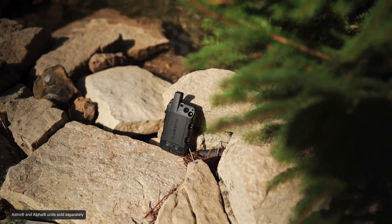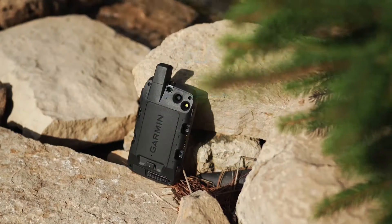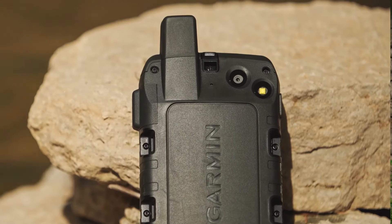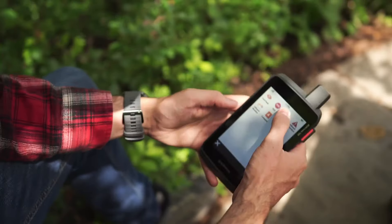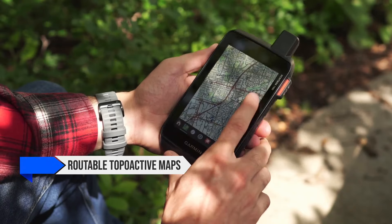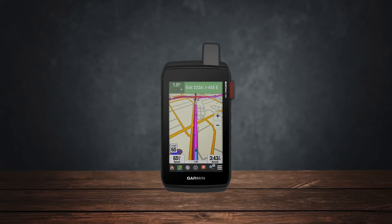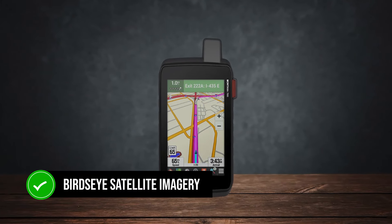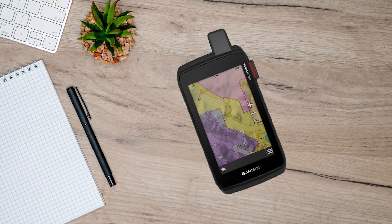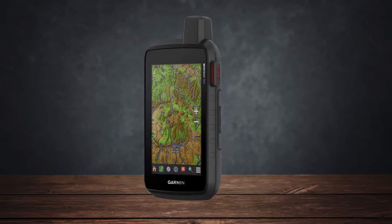The device is built to last, meeting MIL-STD-810 standards for thermal, shock, water, and vibration resistance. When it comes to mapping and navigation, the Montana 700i doesn't disappoint. It comes preloaded with routable TopoActive maps and includes City Navigator maps for turn-by-turn road navigation. The direct-to-device Bird's Eye satellite imagery allows you to download satellite images directly to the device via Wi-Fi, useful for scouting trails and landmarks not on standard topo maps.